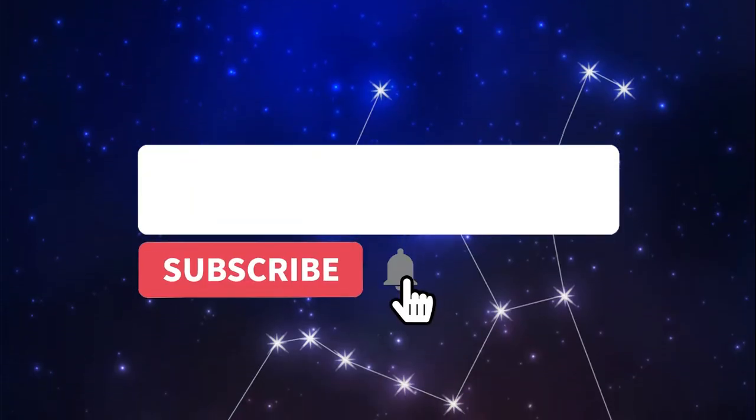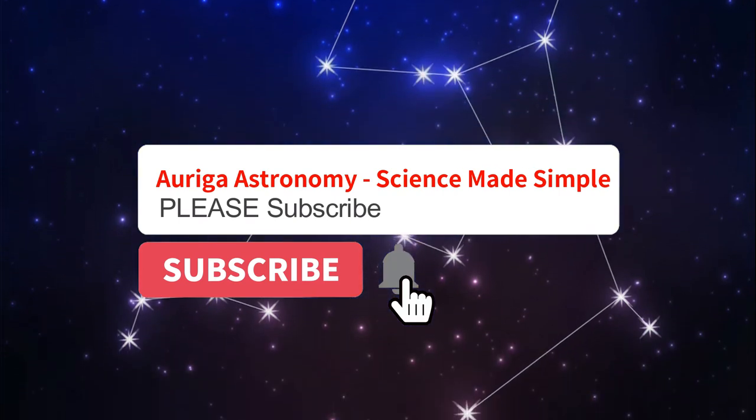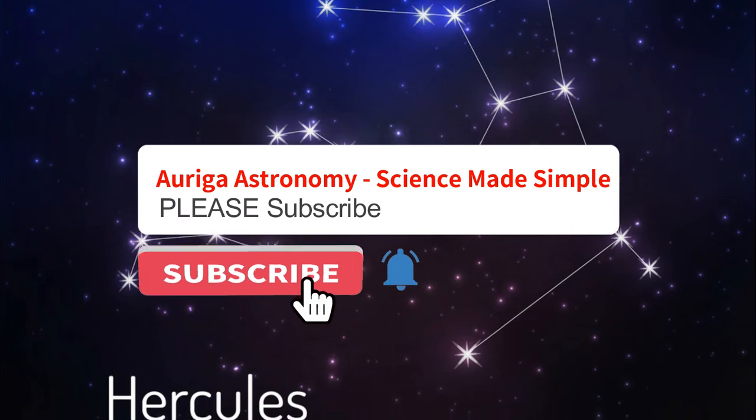Before we move on, please subscribe to this channel. Subscribers are really important to me — it shows people appreciate what I'm doing. Thank you.